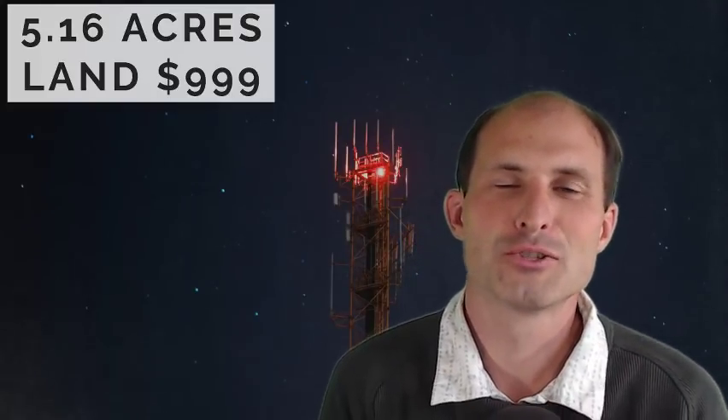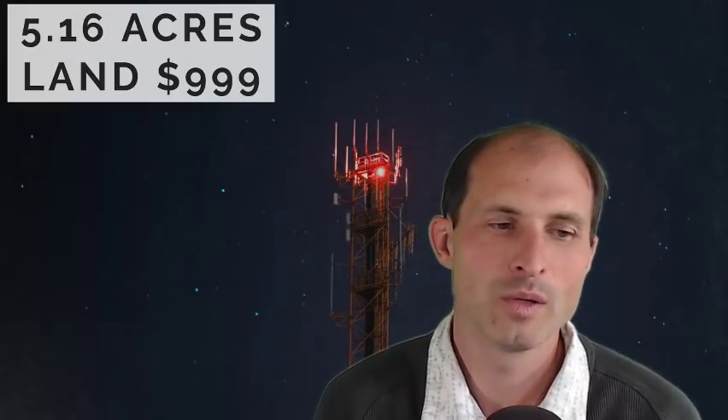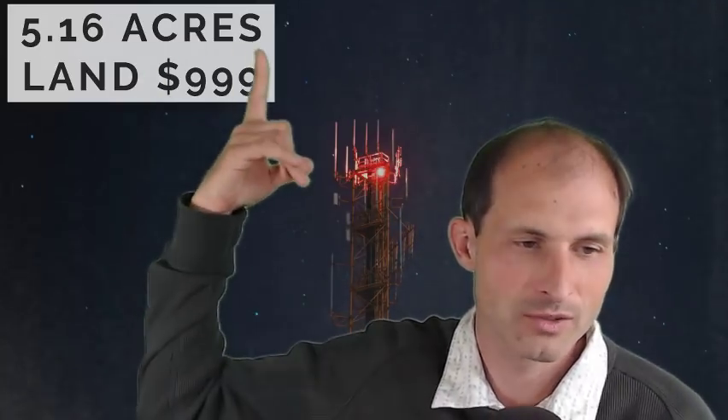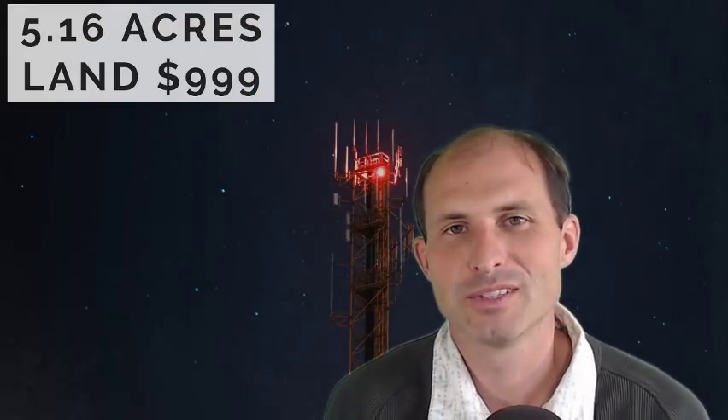Welcome back fellow land lovers. This is Luke Smith. I've got another property for you. This one is 5.16 acres. Here's the price right here: $999. I like that price. It's simple. It's less than a thousand — just barely less than a thousand bucks.